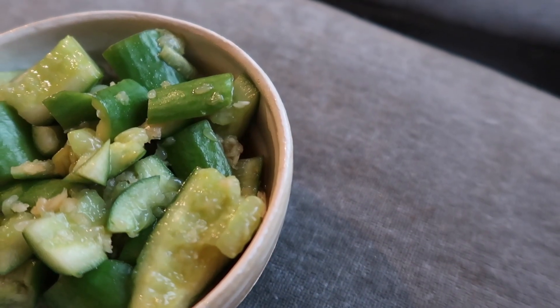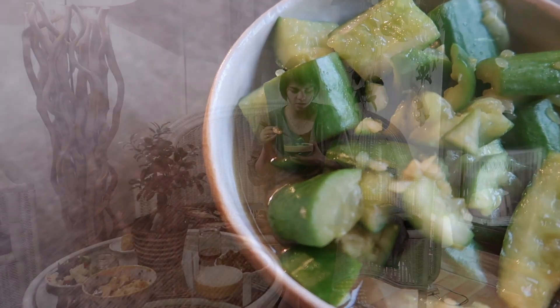The garlic flavor is definitely there, but it's not that distracting. It's a cucumber salad with garlic. I also like that the cucumber pieces are uneven — they seem more crushed than sliced. Really good.